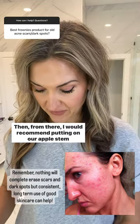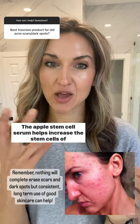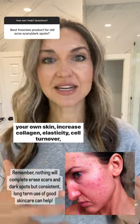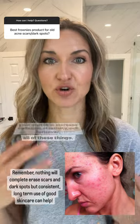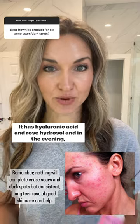Face wash first. Then from there, I would recommend putting on our Apple Stem Cell Serum. The Apple Stem Cell Serum helps increase the stem cells of your own skin, increase collagen, elasticity, cell turnover — all of those things. Then spray with the Rose Water Hydrator. It has hyaluronic acid and rose hydrosol.